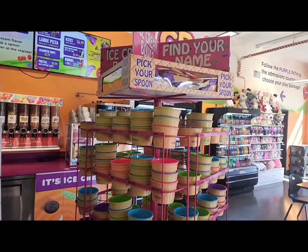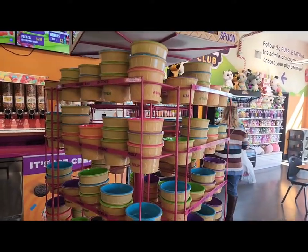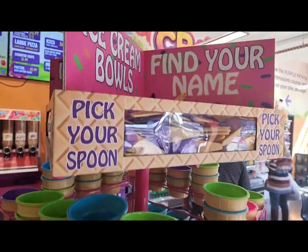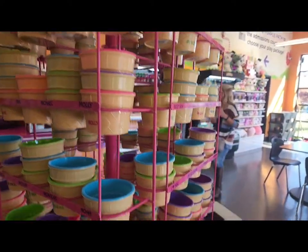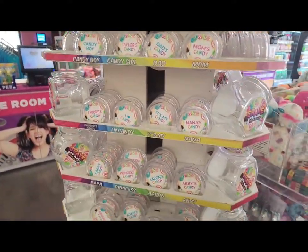This is neat — normally you find souvenir key chains and stuff like that with your name on it, but these are little ice cream bowls, and you can grab a little spoon to go with it. Pretty nifty. Here's another cool little souvenir — they've got little candy jars with names on them too.